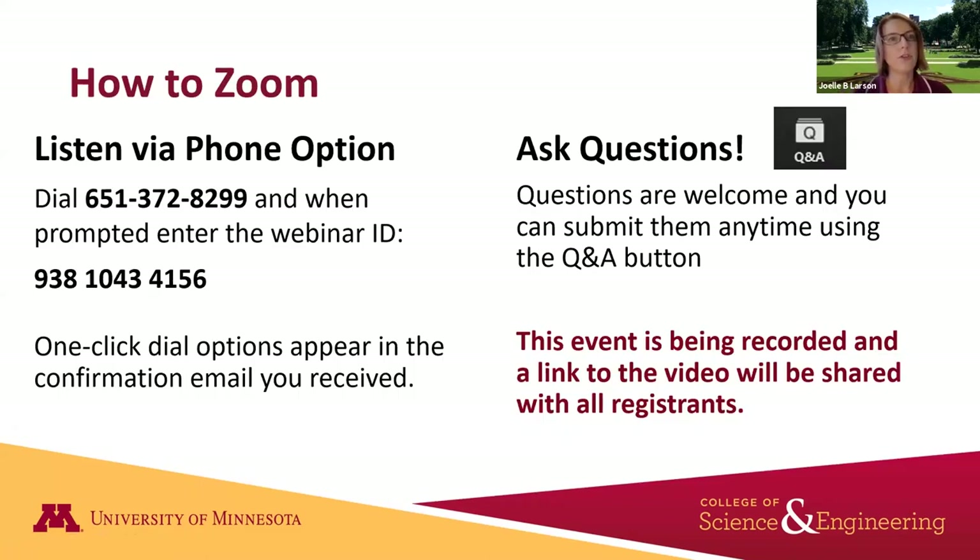If you're having any difficulty with audio you can dial in by phone — directions are on your screen and were included in the Zoom reminder email. We are recording this presentation and the recording will be shared with everyone who registered next week on the college's YouTube channel. We will be taking Q&A throughout — please use the Q&A button at the bottom of your screen, not the chat. We'll stop a couple of times to take the most upvoted questions.